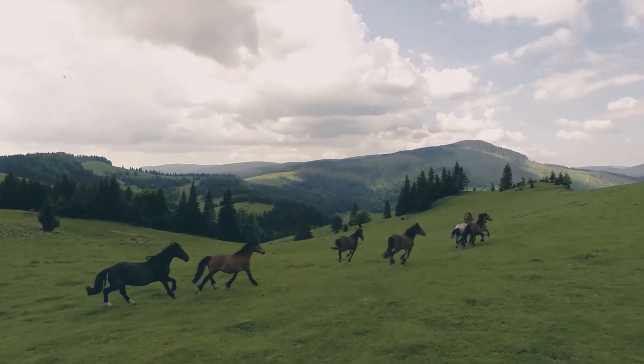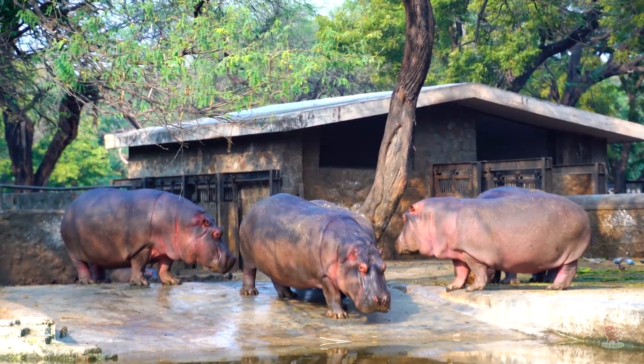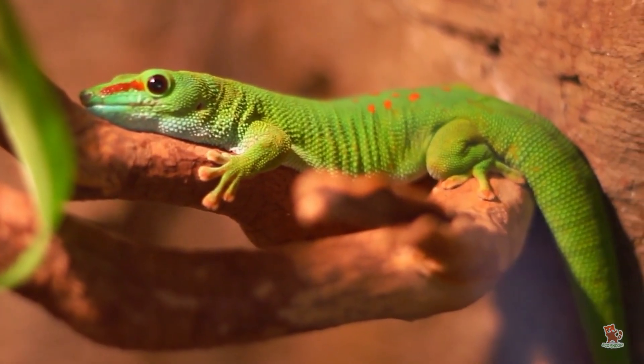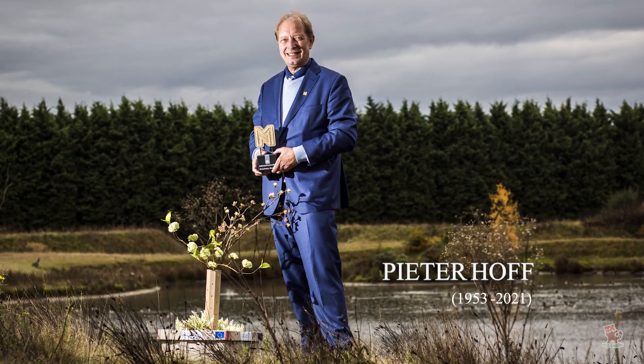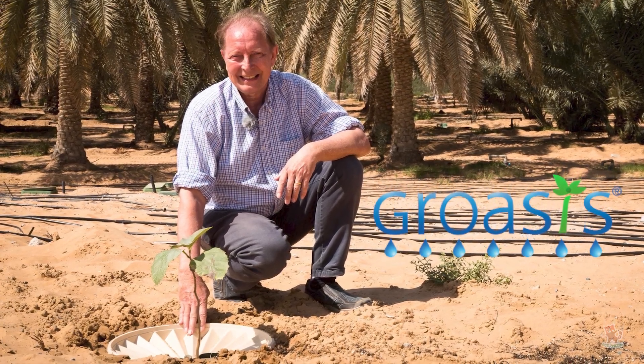Sometimes we find inspiration from nature in odd places: giraffe mucus, hippo sweat, whale fins, gecko feet. Peter Hoff found his inspiration in animal droppings. The Dutch businessman and inventor developed a planting technology called Groasis that includes the water box.